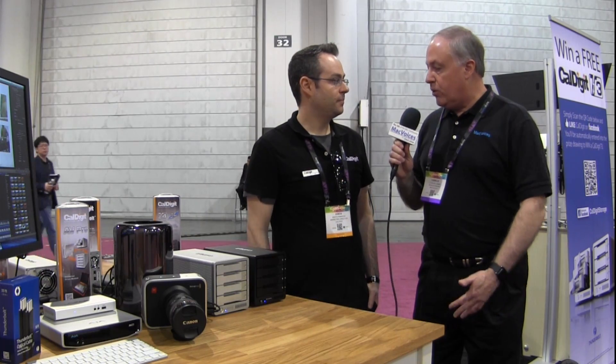Mac Voices is at NAB in Las Vegas. I'm Chuck Joyner. We're in the CalDigit booth talking to Costa about the new T4 RAIDs. Costa, it's great to see you. Thanks for talking to us.